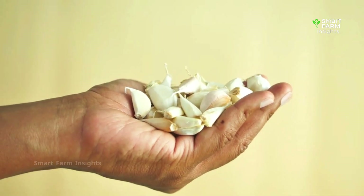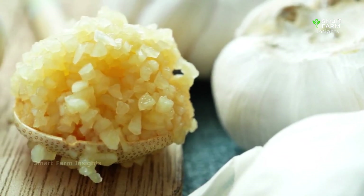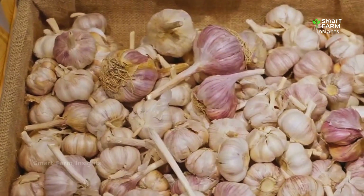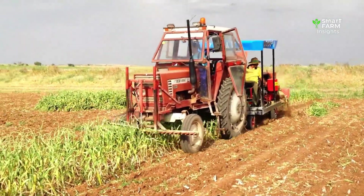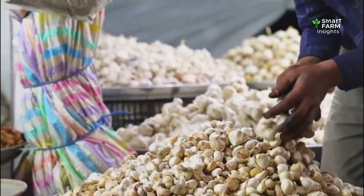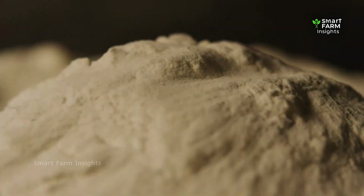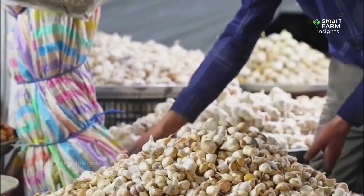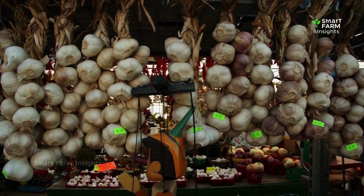Garlic is more than a crop — it's a global connector. Whether it's roasted whole in Italian kitchens, crushed raw in Indian curries, or sautéed in Chinese stir-fries, every clove carries the effort of farmers, the power of technology, and the history of human cultivation. Beyond its bold flavor, garlic is one of nature's most remarkable foods for health and wellness. Rich in allicin, a natural compound with antibacterial and anti-inflammatory properties, garlic has been used for centuries as both food and medicine.